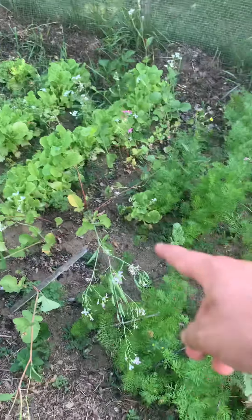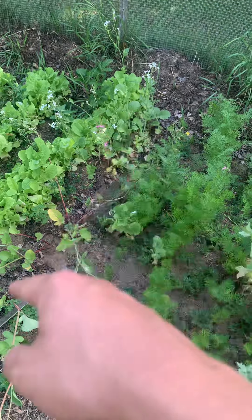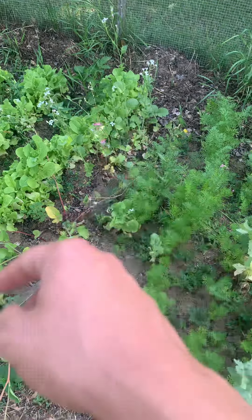More lettuce. We have radishes that went to seed, so I should probably pull those out.